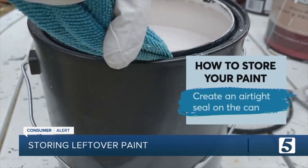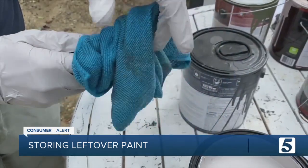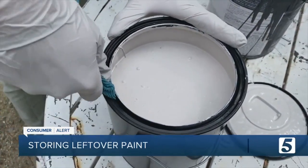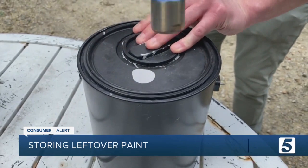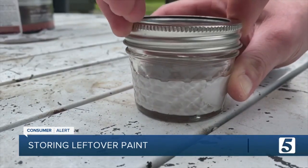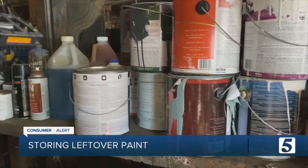First, get all the paint out of the channel where the lid locks in. A wet cloth wrapped around a flathead screwdriver can get the job done — just push it into the channel and drag it around the whole can several times. Then gently hammer down the lid. If you only have a small amount of paint left, it's better to transfer it to a clean jar with a screw-on lid. Choose a container not much bigger than the amount of paint you have to avoid extra exposure to air.